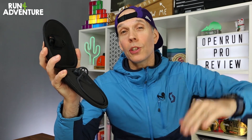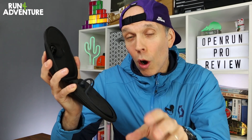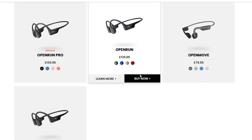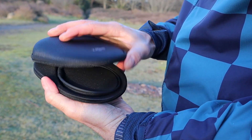The Open Run Pro headphones sit quite high up the product range, retailing at a quite expensive £160. However, they do offer more affordable options — you have the Open Runs at £129.95 and the Open Moves at a quite affordable £79.95. They come in this nice hard protective case to keep your headphones nice and safe.